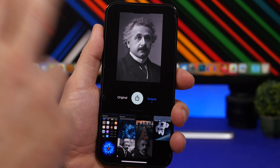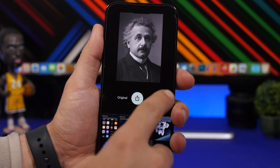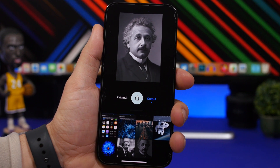You can see the result right here — the output — and this is the original. You can notice how much better it looks with the output from this AI app called Remastered, which you can download for free from the App Store. In this video we're going to take a look at some of the best AI photo editing apps you can get for your iPhone in 2023.